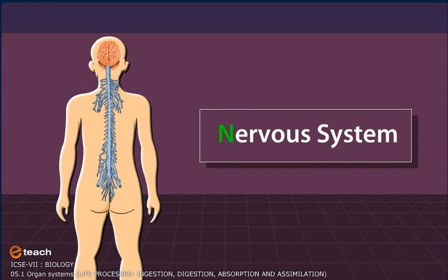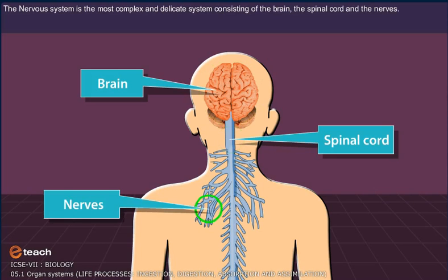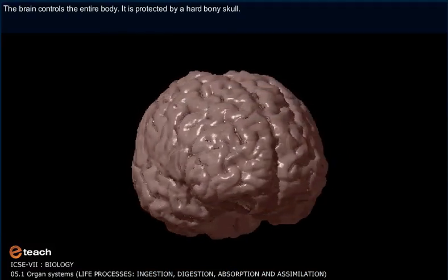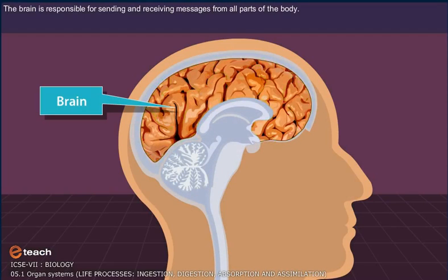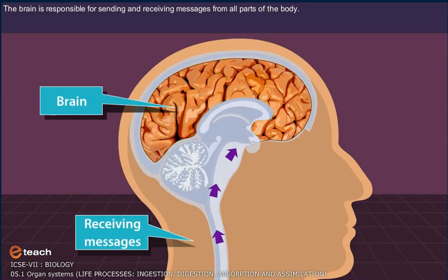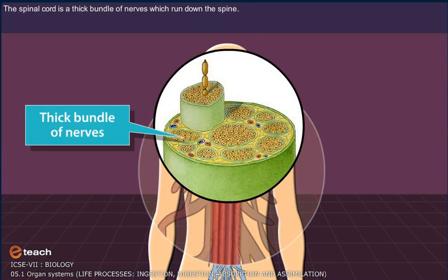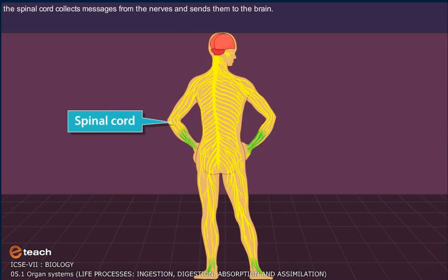Nervous System. The nervous system is the most complex and delicate system, consisting of the brain, the spinal cord, and the nerves. The brain is the center of the nervous system and it controls the entire body. The brain is protected by a hard bony skull, and is responsible for sending and receiving messages from all parts of the body. The spinal cord is a thick bundle of nerves which run down the spine. The spinal cord nerves branch out to every part of the body. The spinal cord collects messages from the nerves and then sends them to the brain.